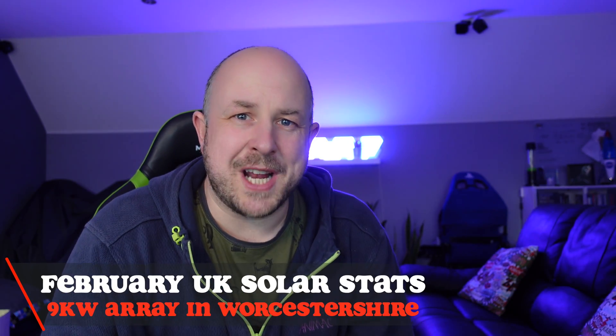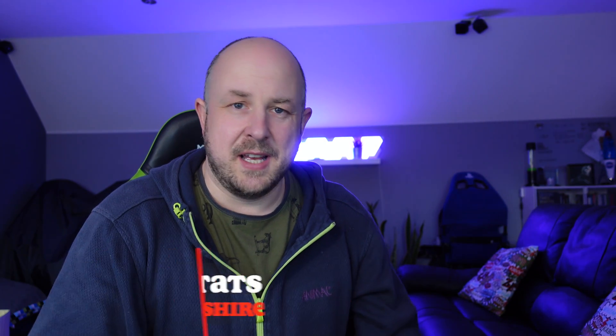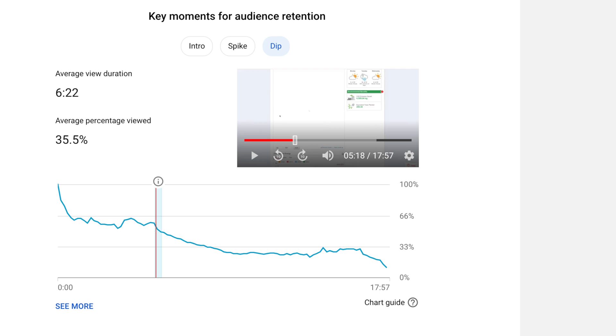I'm constantly trying to improve the channel, so I've been looking at some of the analytics of the previous months of these solar update videos. I can see that things tail off as I start to go through day by day. Some people are interested in the daily stats, but in general most people are interested in how the system is performing for the month as a total and how it compares to previous months, so I'm going to do a slightly different version of this monthly video.